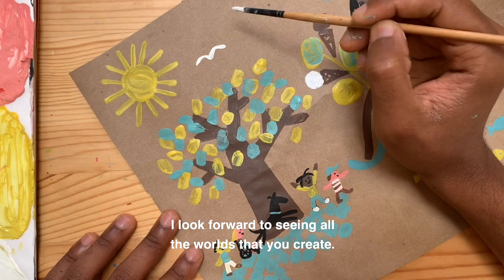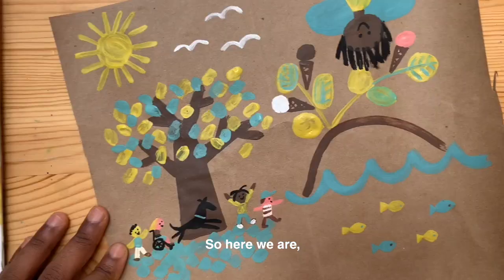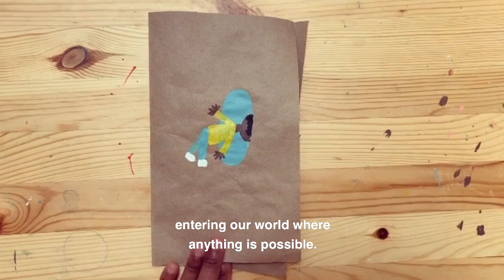And yeah, that's pretty much it. I look forward to seeing all the worlds that you create. So here we are, entering our world where anything is possible.